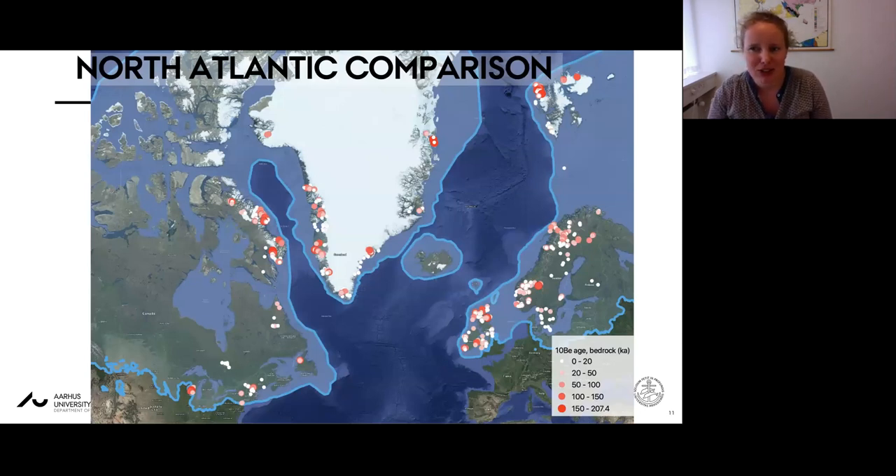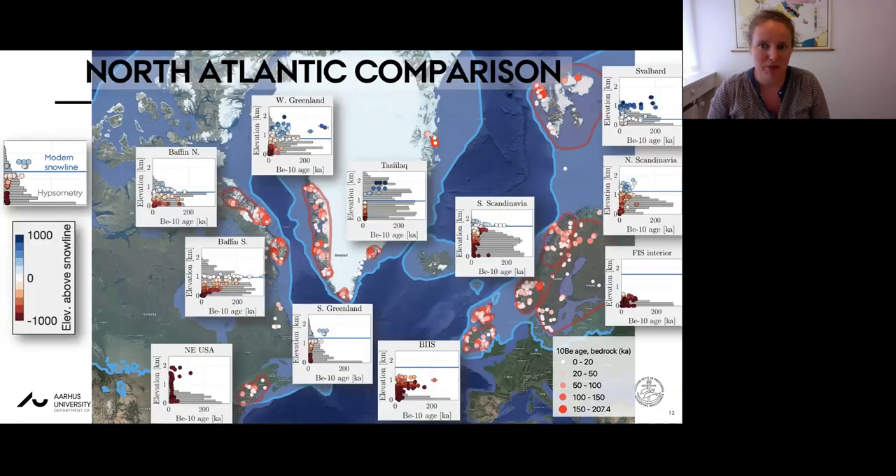Zooming out to look at nearly 1,500 bedrock samples collected from areas formerly covered by ice around the North Atlantic margins, all regions contain samples that exceed the last glacial period. Extracting apparent beryllium-10 ages within a number of regions encircled on the map, we can plot ages as a function of elevation for each region, along with the hypsometry and the present-day snow line altitude as an indicator of climate. Samples are colored by their elevation relative to the local snow line altitude.